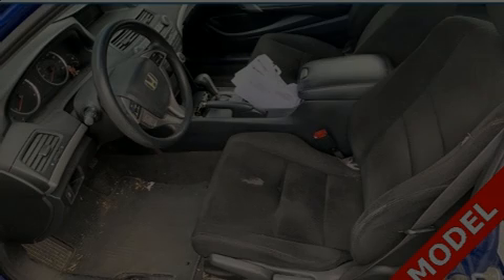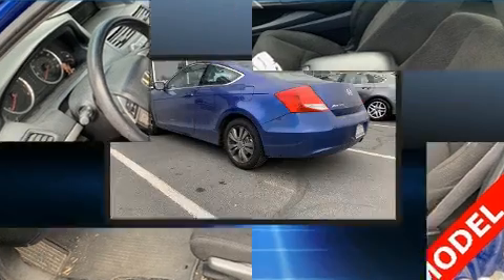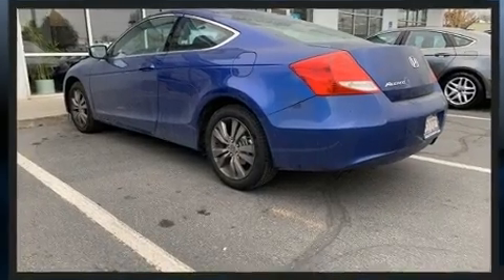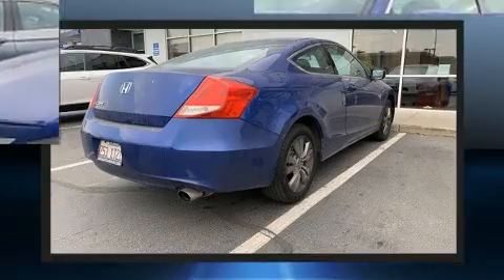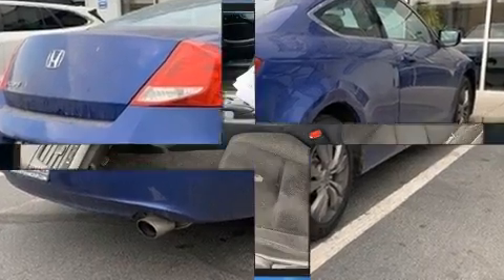Outstanding design defines the 2011 Honda Accord. This two-door, five-passenger coupe provides exceptional value. Honda made sure to keep road handling and sportiness at the top of its priority list. It features a front-wheel drive platform, an automatic transmission, and a 2.4-liter four-cylinder engine.